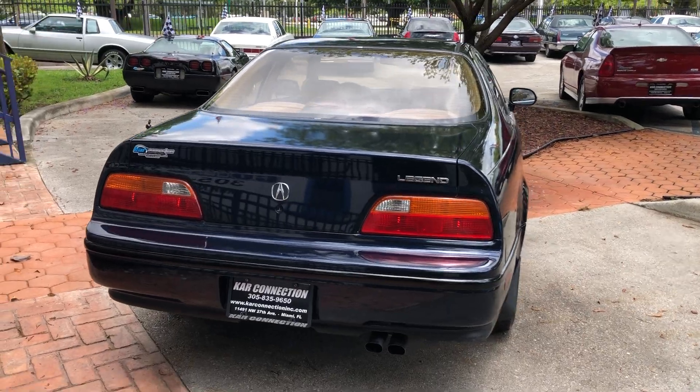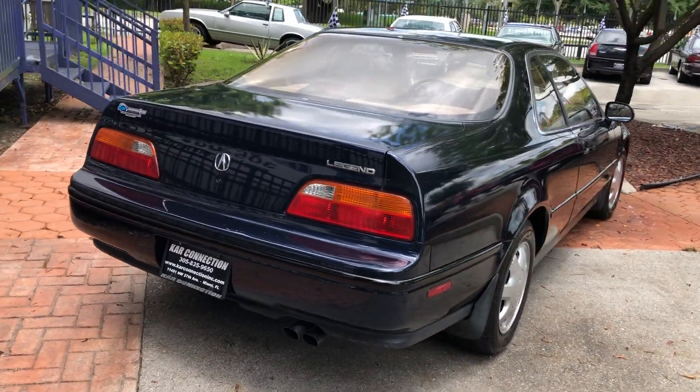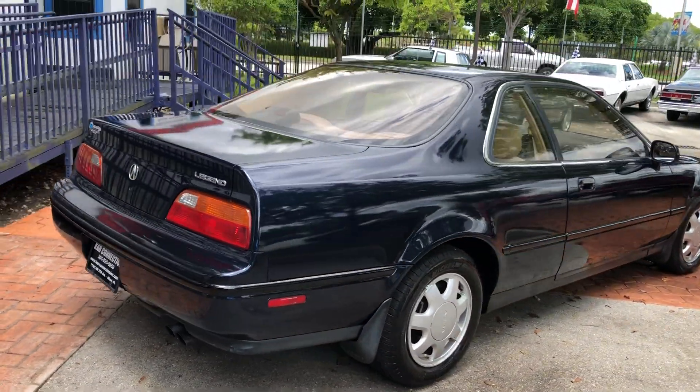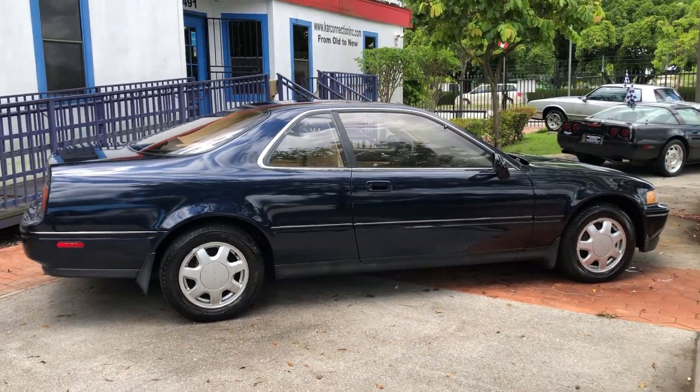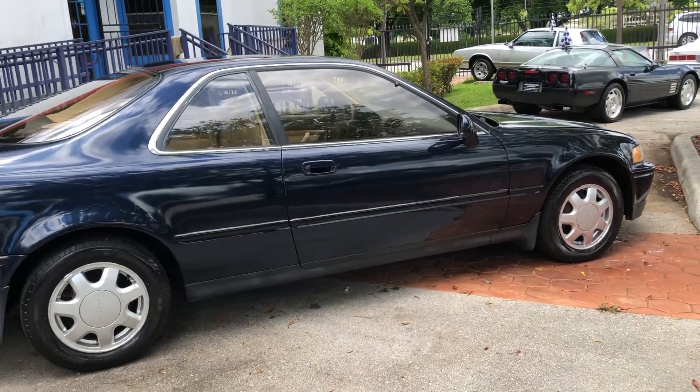This one's got a nice dark blue paint job with a tan interior. Tires are in great shape. Very well maintained car.